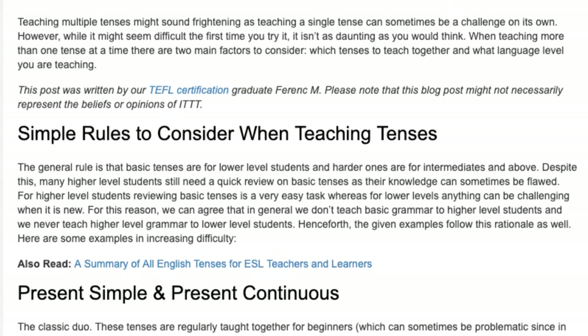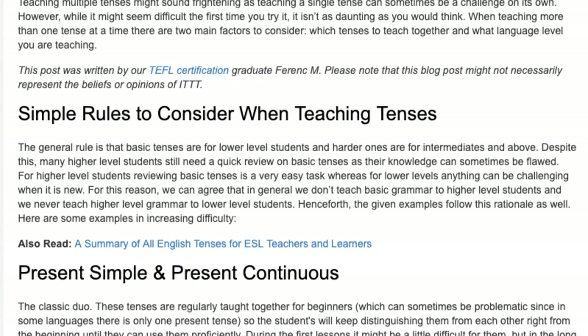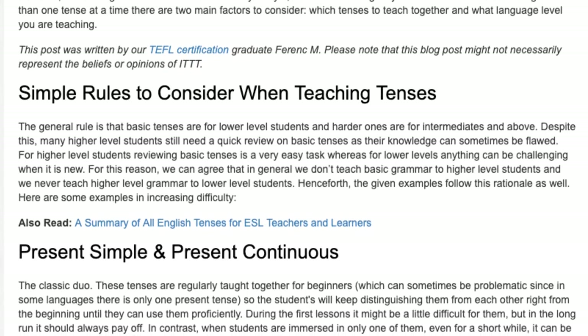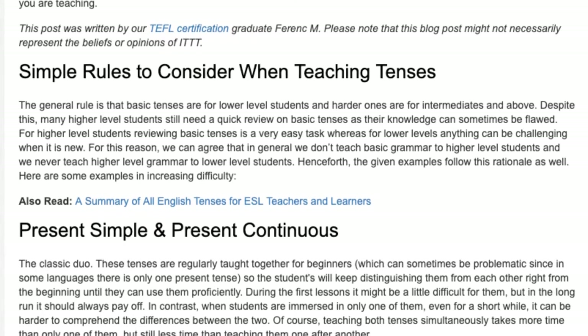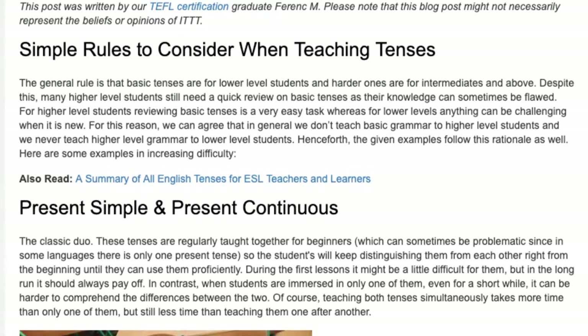We can agree that in general we don't teach basic grammar to higher level students, and we never teach higher level grammar to lower level students. Henceforth, the given examples follow this rationale as well. Here are some examples in increasing difficulty: present simple and present continuous.